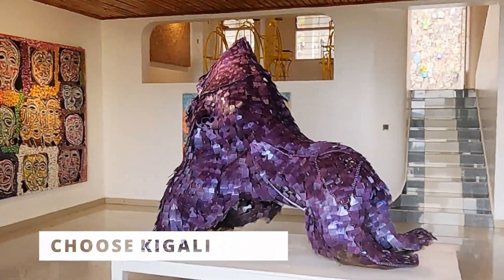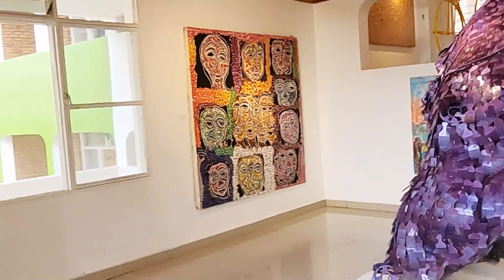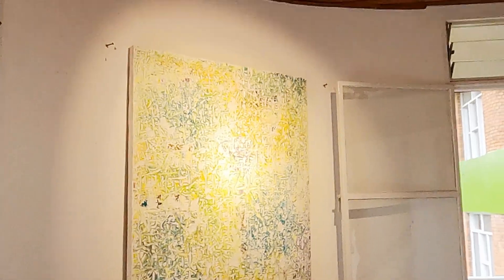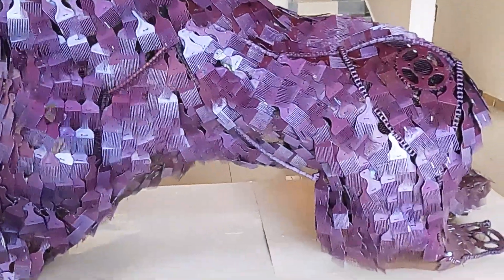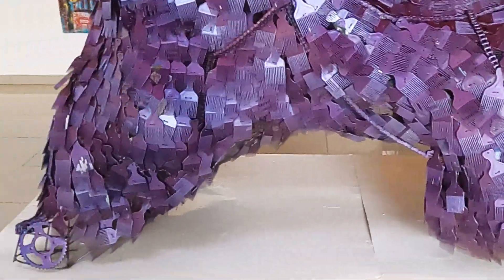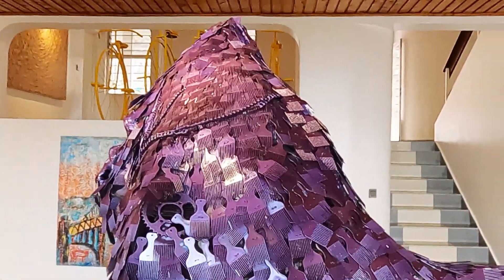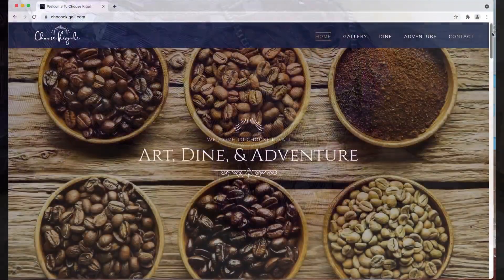If you are not subscribed, you are going to miss out on a lot of great content. So don't forget to hit that subscribe button, hit the like button, share and comment because I'm looking forward to your feedback. But this is Choose Kigali Art Gallery and I'm going to take you through a virtual tour.